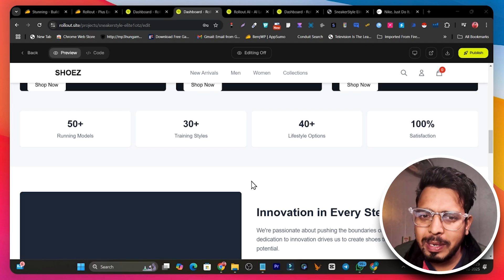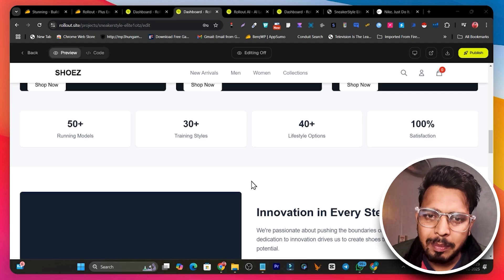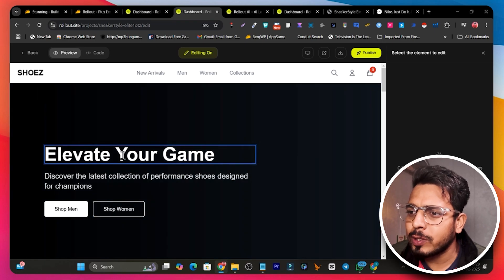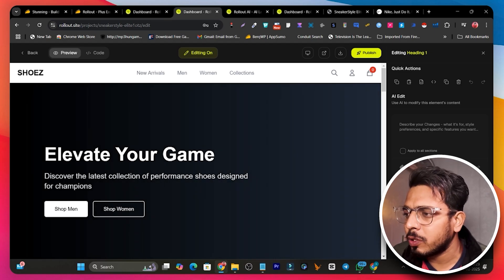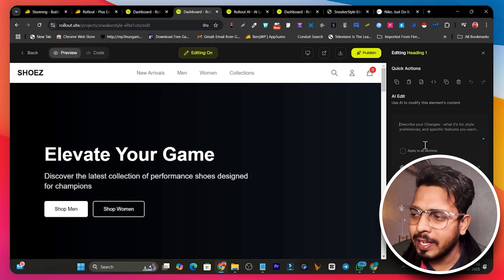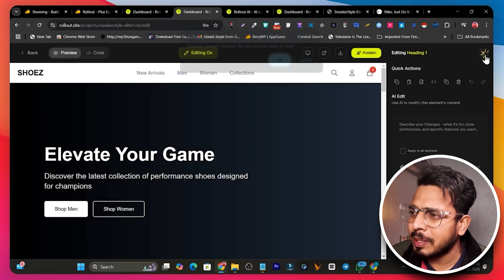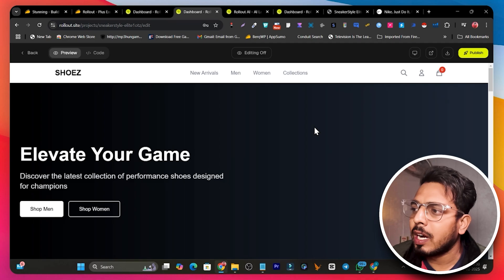You can see the hero section, featured collection, and shop-by category. One thing to note is there are no images, graphics, or animations — those have to be added manually since the AI doesn't generate images, which I disliked. To edit any element, click 'Editing On,' then select the element. On the right side you find options to edit it, including an AI edit option where you describe what you want to change. You can also add images to any section from the image panel.